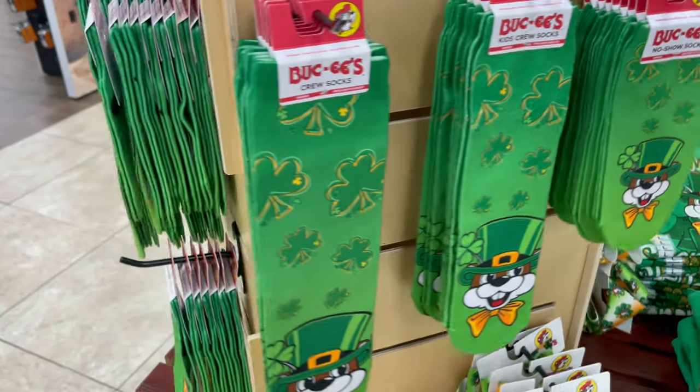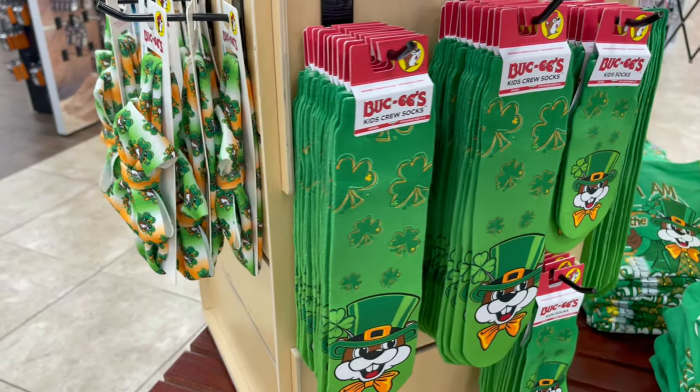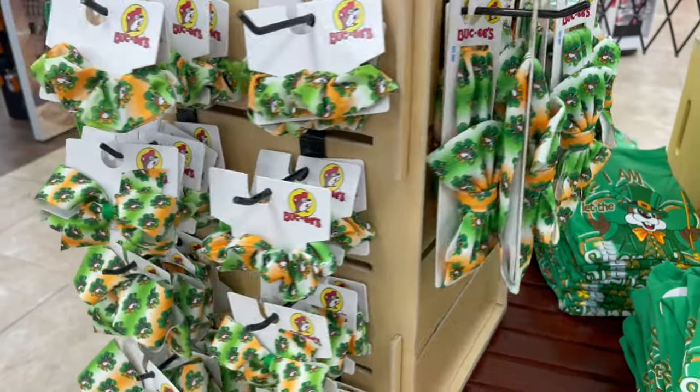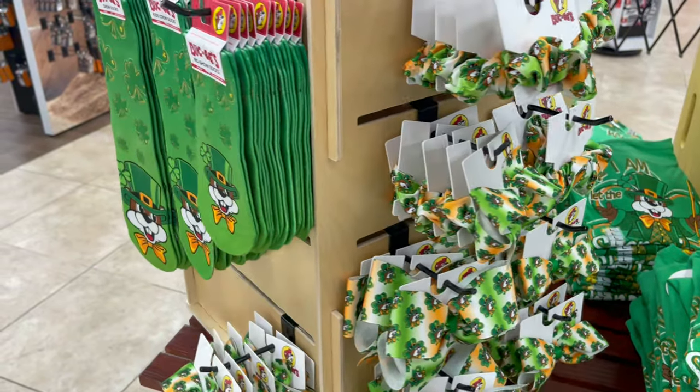They also have socks — kids crew socks — and they have these bows and scrunchies. Just all kinds of cool St. Patrick's Day merchandise.